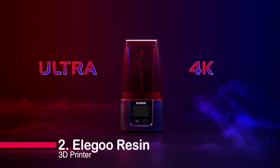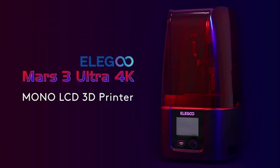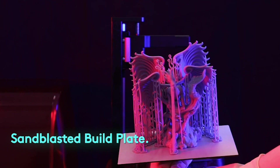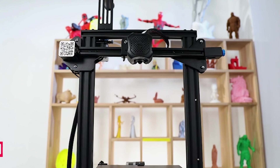Number two: the Elegoo Resin 3D Printer Mars 3. With ultra 4K resolution, improved release film, and upgraded LED lights, it delivers unmatched precision and success rates. Plus, enjoy a free trial of Chitubox Pro Slicer worth $169. Elevate your 3D printing game with the Mars 3 today.